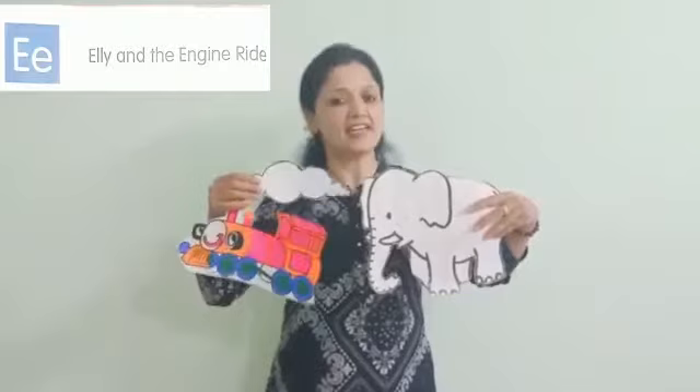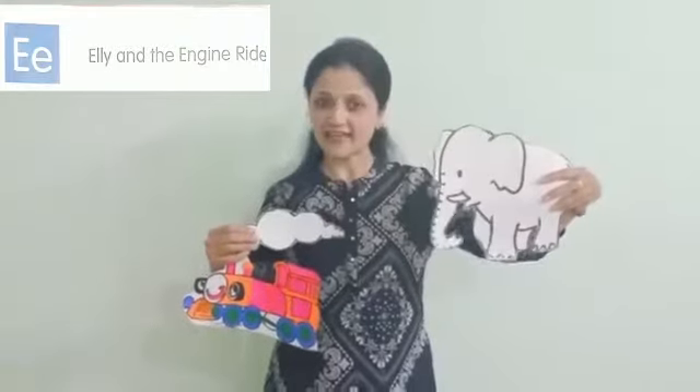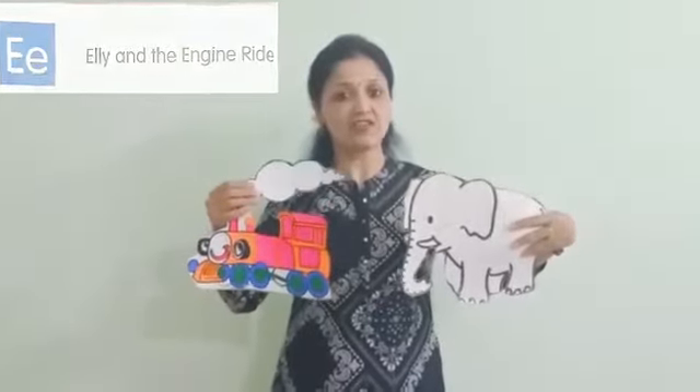Hello kids, today I am here with an interesting story related to letter E. The name of the story is Ellie and the Engine Drive.